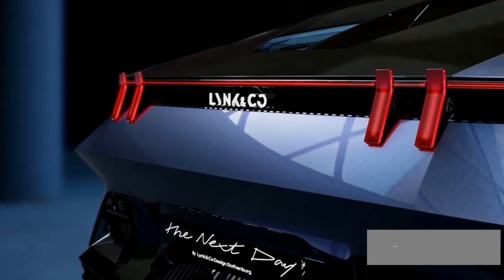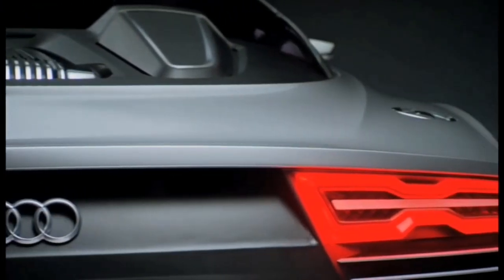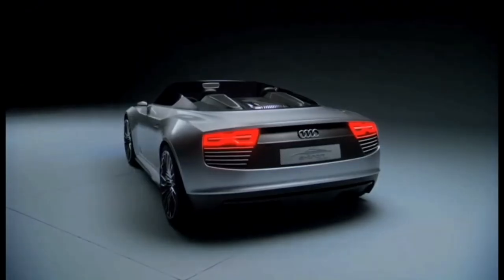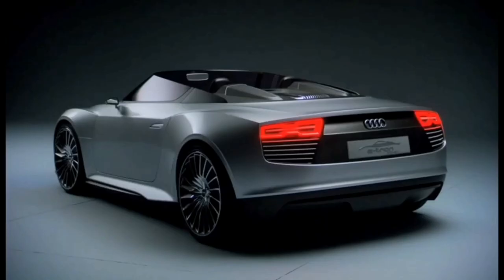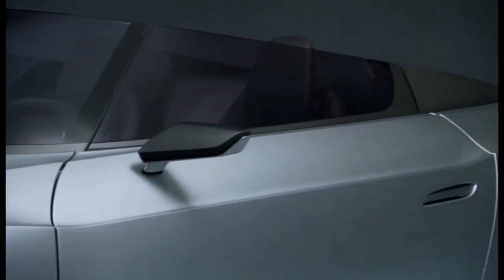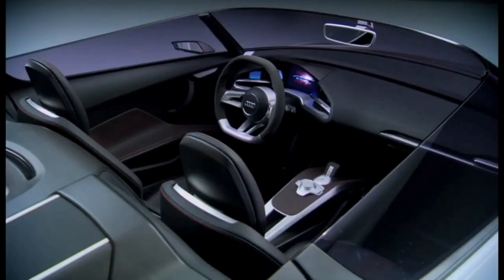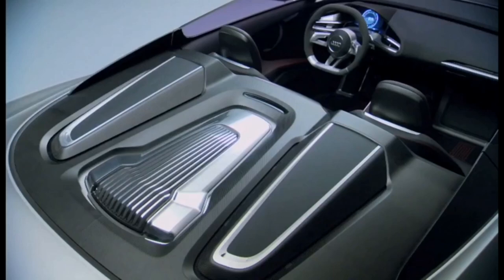Audi E-Tron Spider: this slinky roadster drives its rear wheels with a mid-mounted, extra-powerful version of Audi's 3.0-liter turbo diesel V6 — output is 300 horsepower and 480 lb-ft of torque, thanks to the addition of a second turbocharger. Electrical energy is stored in a 9.1 kWh lithium-ion battery up front, and the motors team up to make 88 horsepower and 260 lb-ft of immediate torque. The use of two motors instead of one allows for electric torque vectoring.